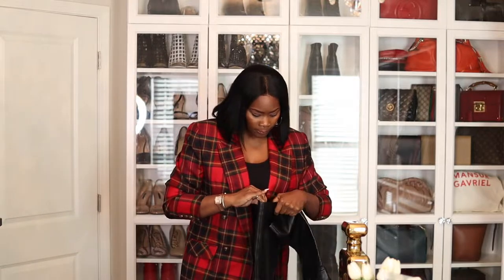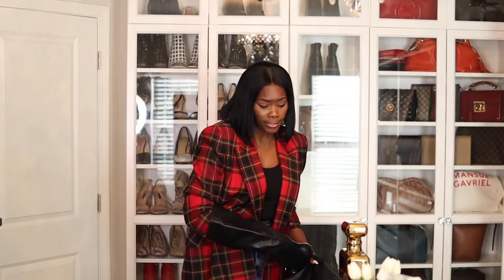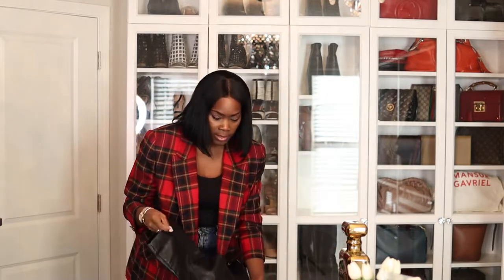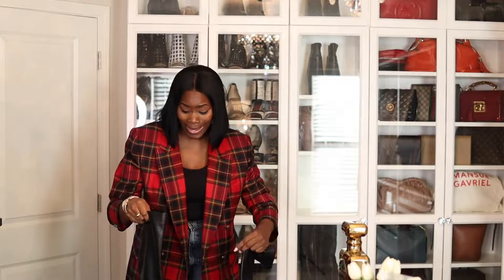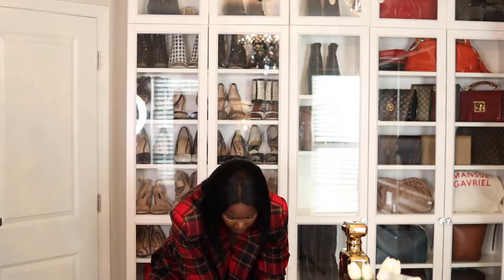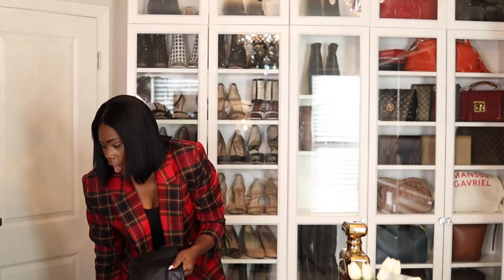I'm trying not to make this video super long, but I just want you guys to see — if you do purchase a vintage blazer, make sure you are buying the right size. It's going to seem kind of strange because the size number is so large, but it doesn't even matter.